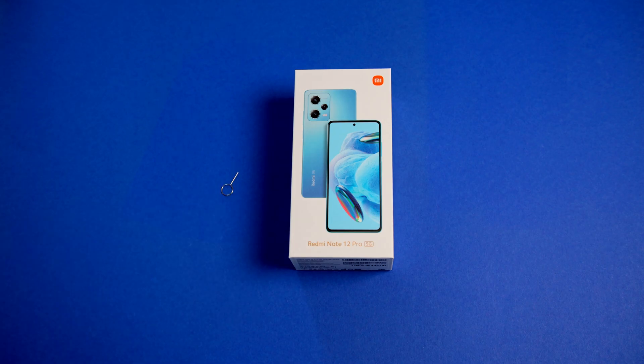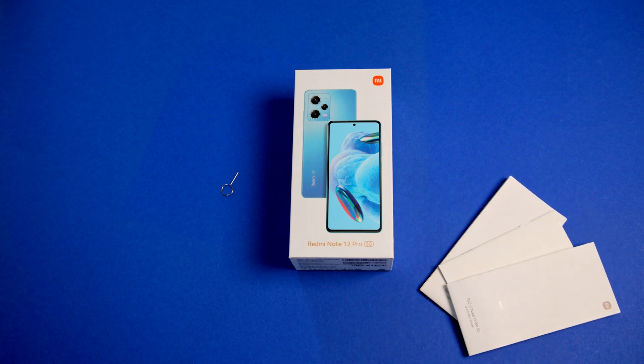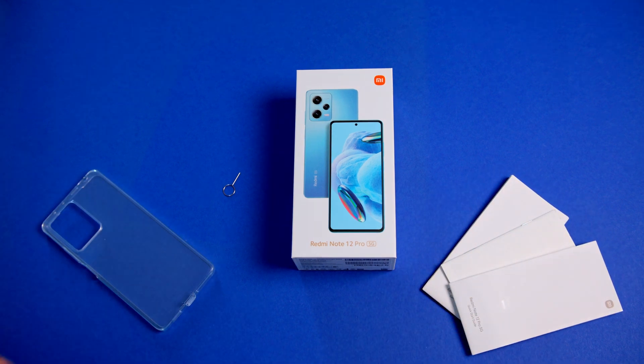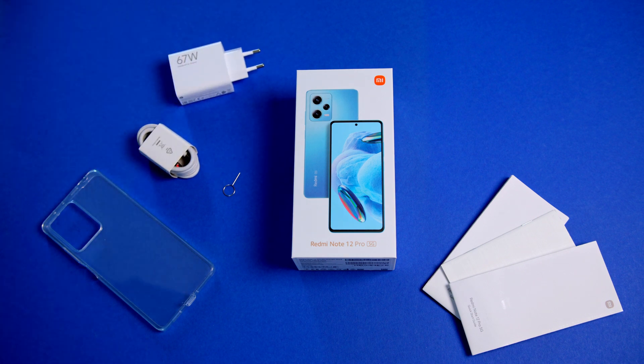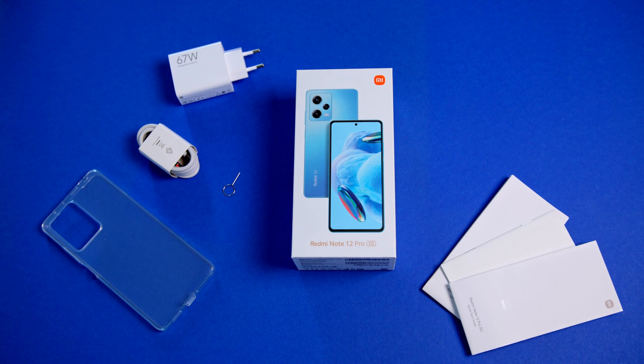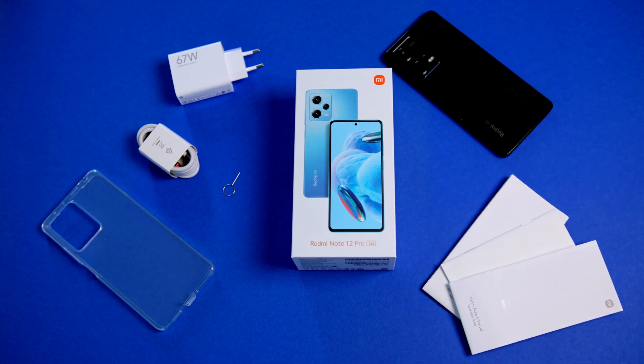Regarding the unboxing, in the box we keep the same usual accessories: a SIM card ejector, documentation, a protective case, a USB to USB-C cable, and a 67W charger. Classic for Xiaomi, and it's always good to have this right from the start to avoid making additional purchases.